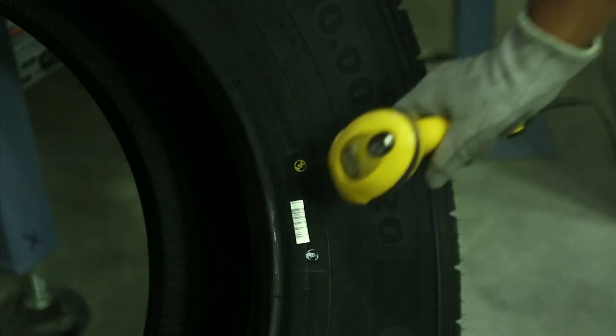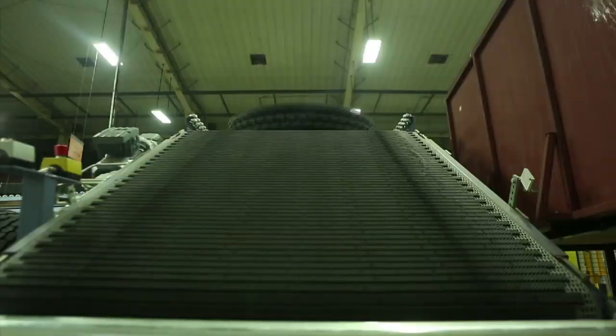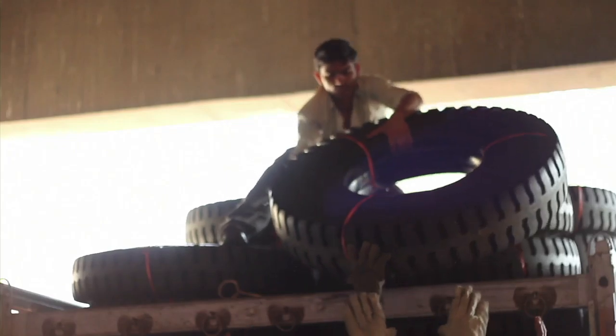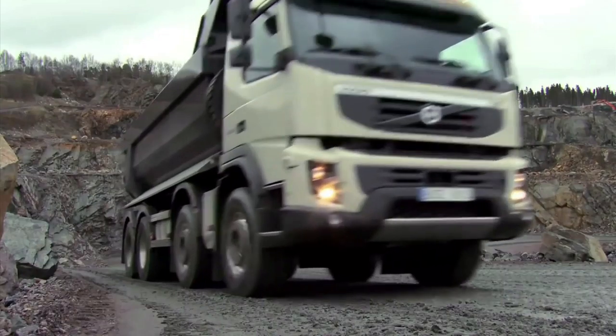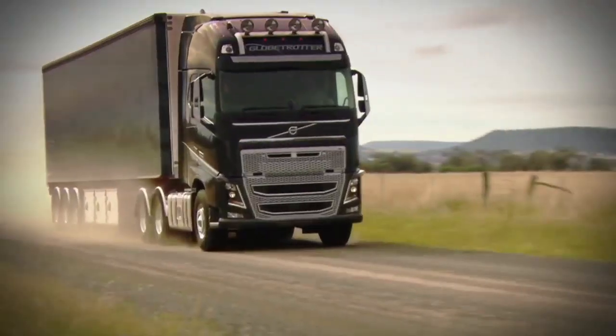Once the final tire is cool, it goes through different quality checks like visual inspection, x-ray machine, and run-out machine. After the final evaluation, it is sent to the warehouse for dispatch. From this state-of-the-art plant to what we see on the road is a combination of research, hard work, dedication, and perspiration.